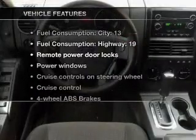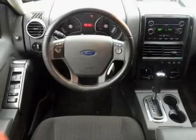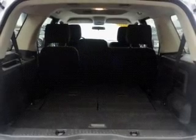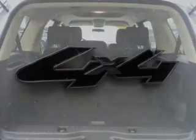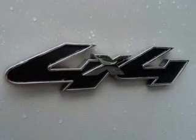With these notable features, you won't want to miss out on the opportunity to own this amazing ride: air conditioning, power door locks, power windows, power steering, cruise control, power mirrors, an alarm system, an AM FM stereo with a CD player, and an adjustable tilt steering wheel.